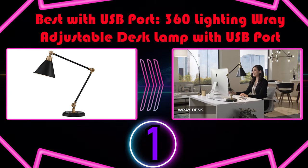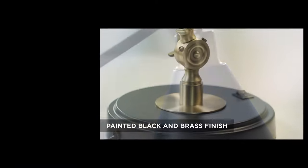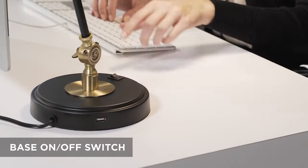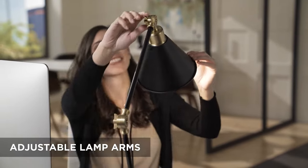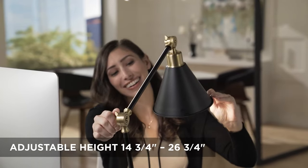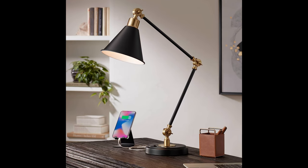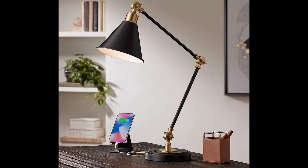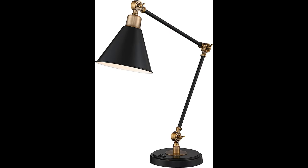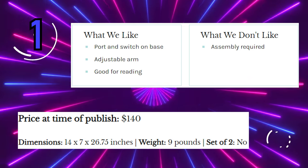Number 1: Best with USB Port — 360 Lighting Ray Adjustable Desk Lamp with USB Port. With the 360 Lighting Ray Lamp, your bedside light can double as a charging station. It features a built-in USB port right on the base where you can plug in your phone charger or e-reader, helping you keep your devices within reach while minimizing your use of wall outlets. Available in tonal brass or black with brass accents, this lamp has a metal base with a rocker switch, an adjustable arm, and a cone-shaped shade. The adjustable arm is great for reading in bed. You'll have to assemble it at home, but it shouldn't take more than a couple of minutes.